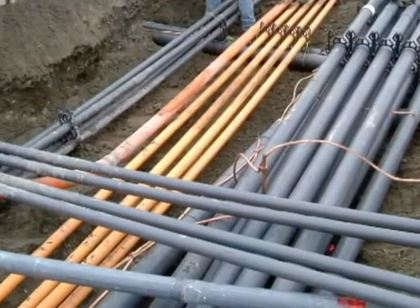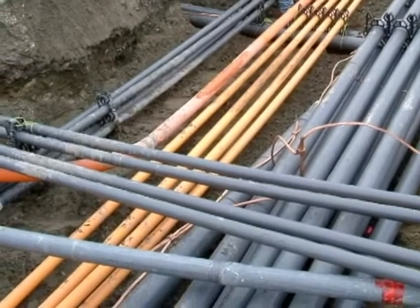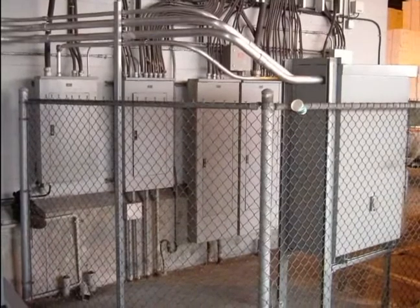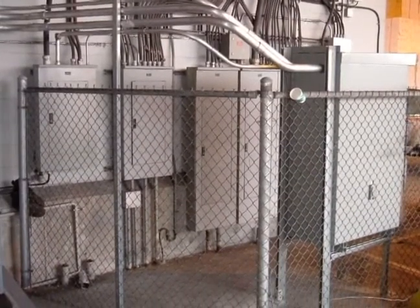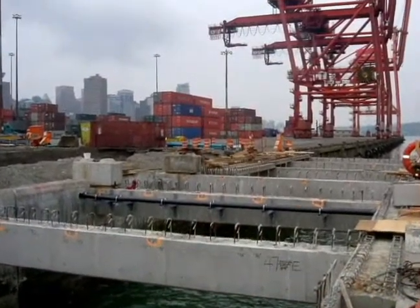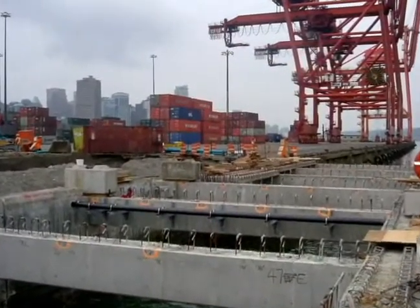Ultimately, Houle Electric installed over 156,000 feet of cable on this project. Houle installed all the new electrical panels as well as transformers, sump pumps, and ground bus bars. They also completed the massive project of all electrical grounding for the port.